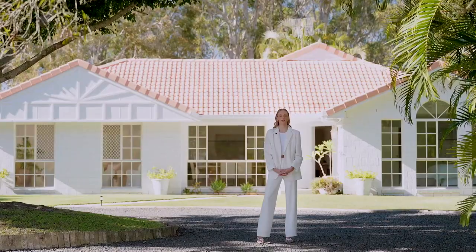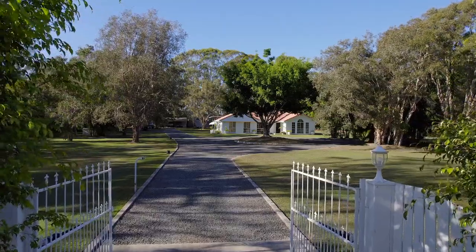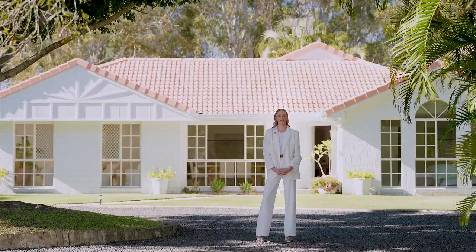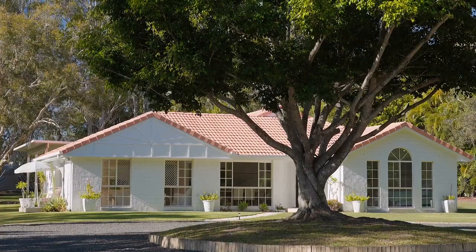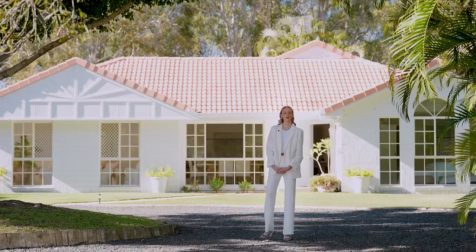Welcome to Residence 32 Greengate Road in Kroibar. My name's Sophie Kearney, part of Team Pool from McGrann Noosa, and we are very proud to show you through this beautiful home today. Come on through.